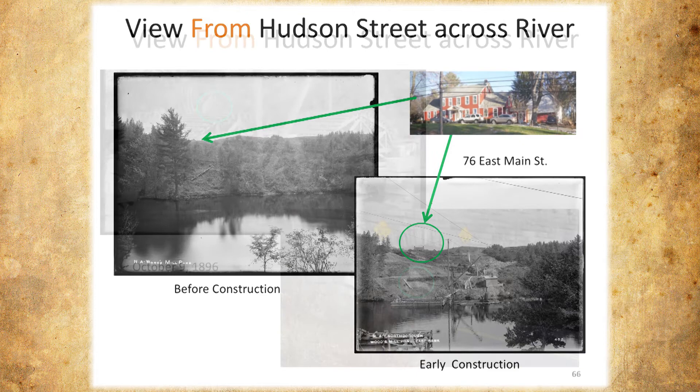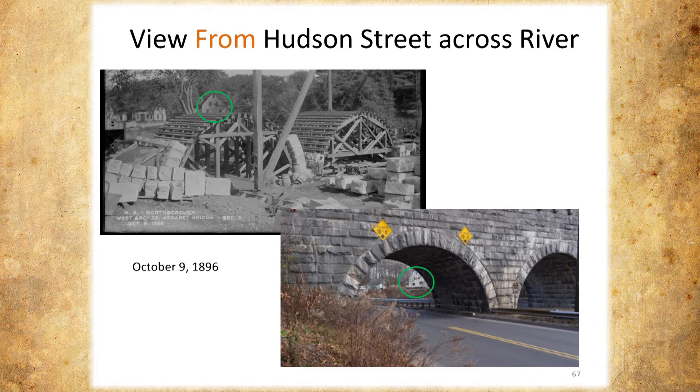You've seen this photo already from Forrest. What we're trying to show is that if you look close, these blocks are all numbered — they're not just randomly putting them in. It's like a big jigsaw puzzle to build this bridge. Every slide has a section number, a distance, and the date that it was taken — everything is traceable. This one's October 9th, and this is the same angle today. You can still see the house in the background on Allen Court.